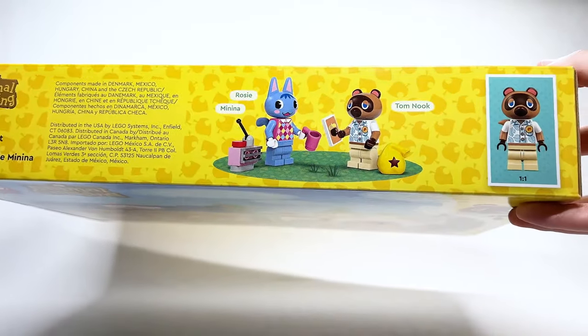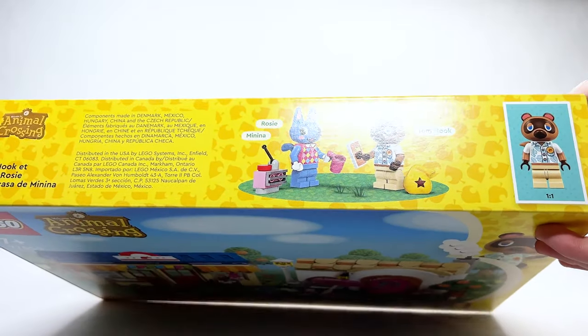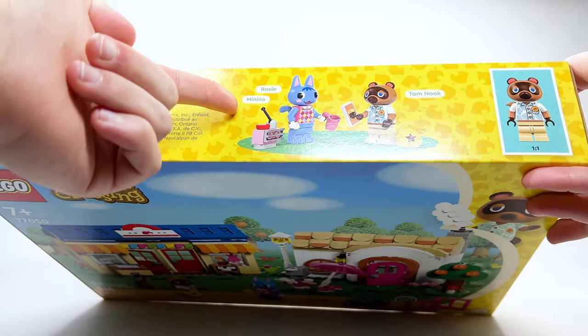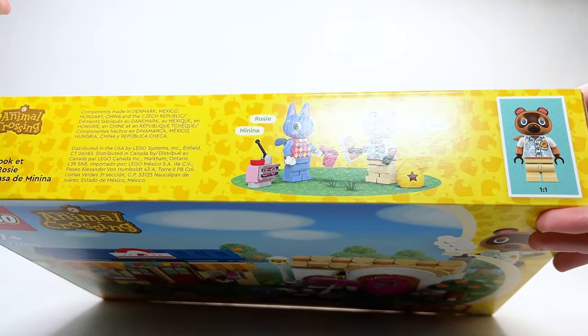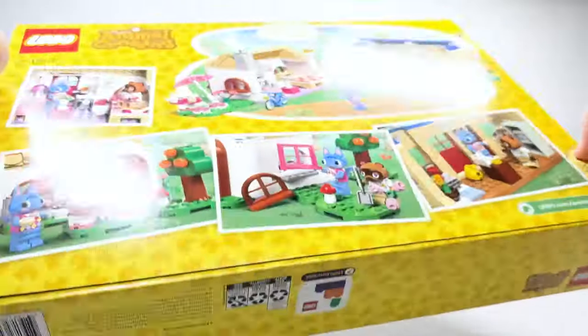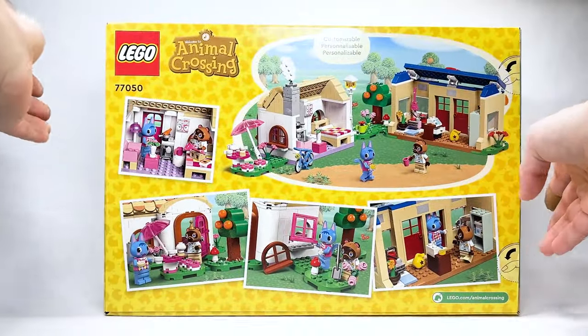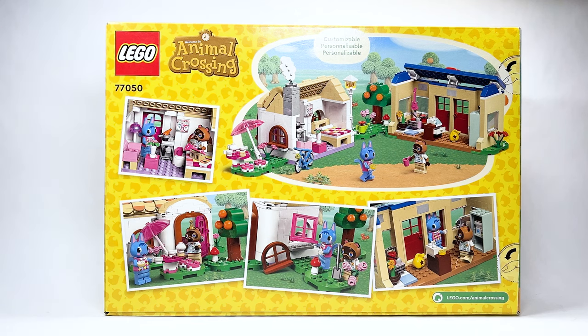Here you can see the names, and Rosie's name there is in a different language — either Spanish or French. Tom Nook is Tom Nook in every language. Looking at the back, you can see some inspirations on how to display and decorate the sets, which we're going to touch on in the build. Let's go ahead and take a closer look.